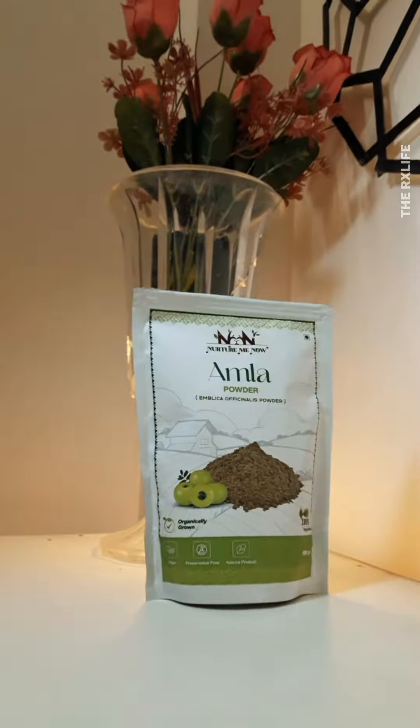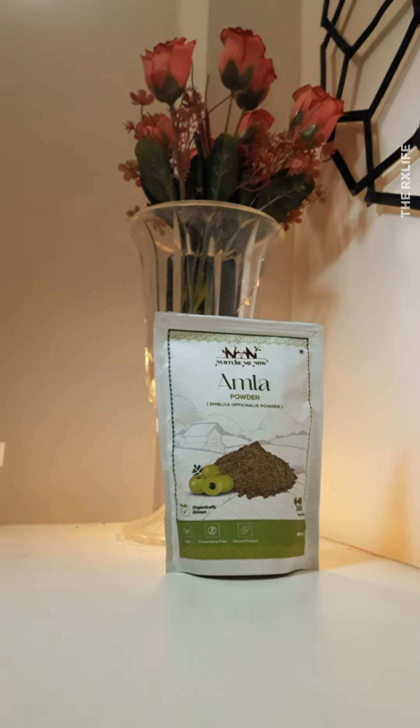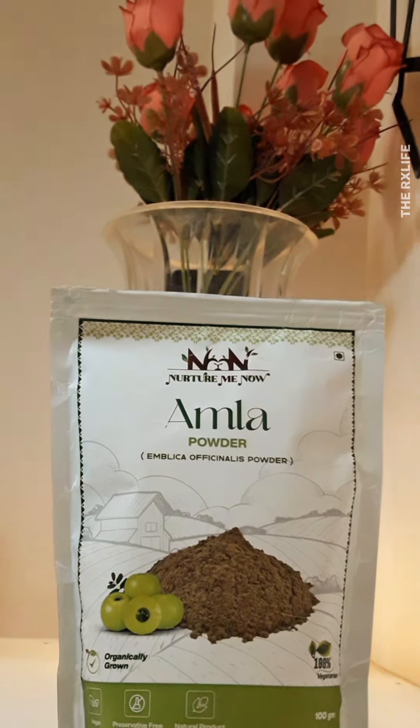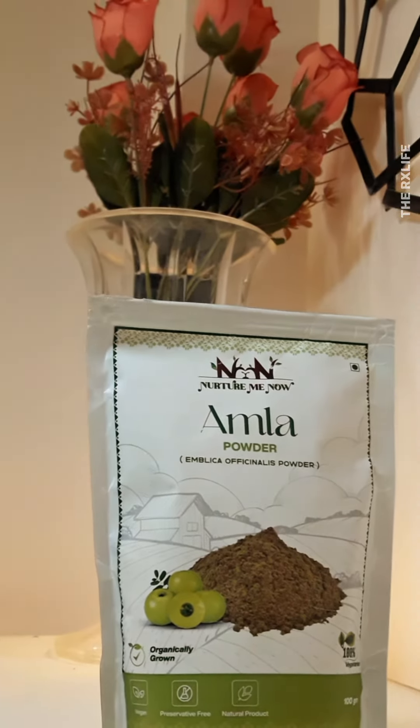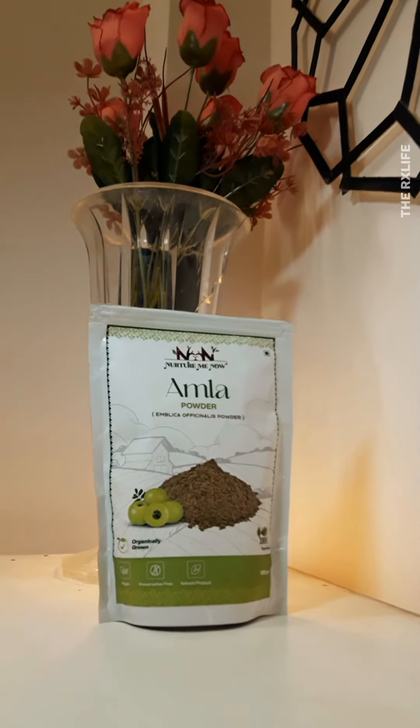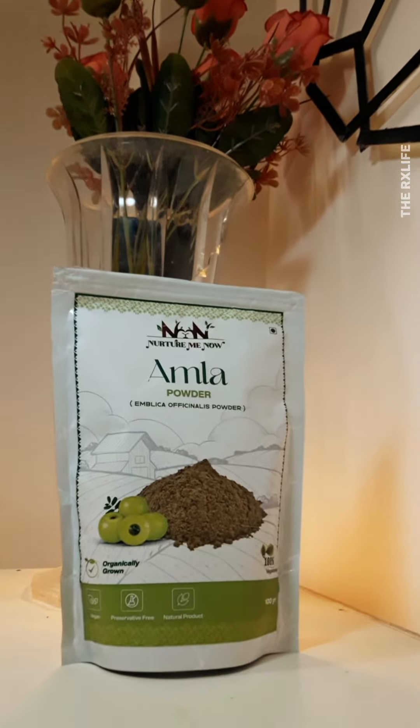Nurture Me Now's organically grown Amla Powder, extracted from Amla Pulp without seeds or skin, is a beneficial treasure. It is rich in vitamin C, it promotes hair growth, it delays premature graying and adds shine to your hair. But wait — Amla Powder isn't just for hair care, right?